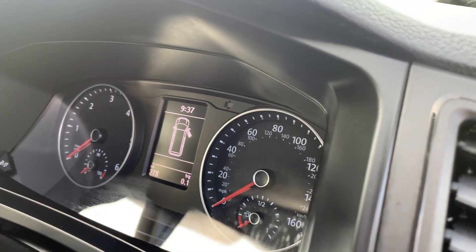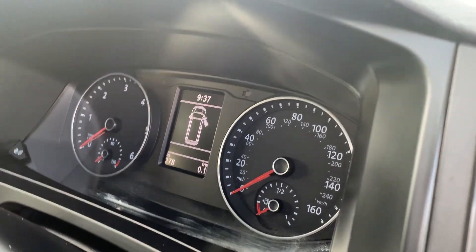It is a pre-registered vehicle with delivery miles, so 278 miles in total.